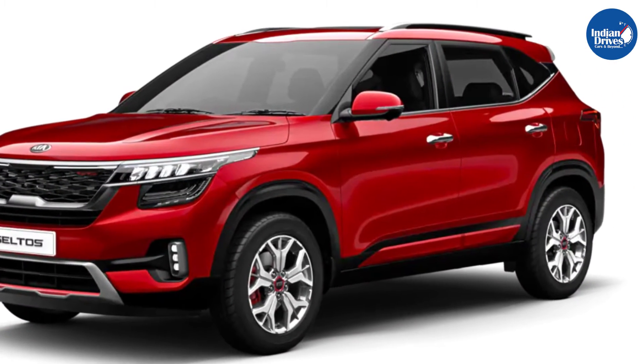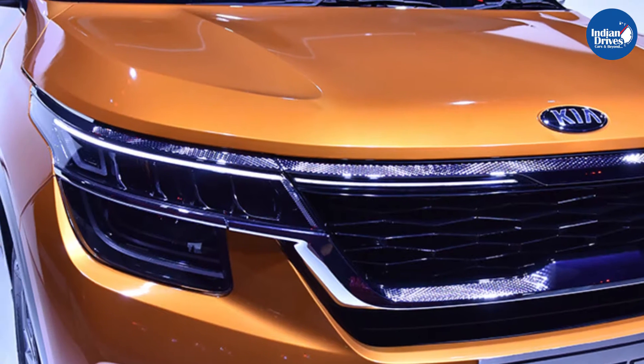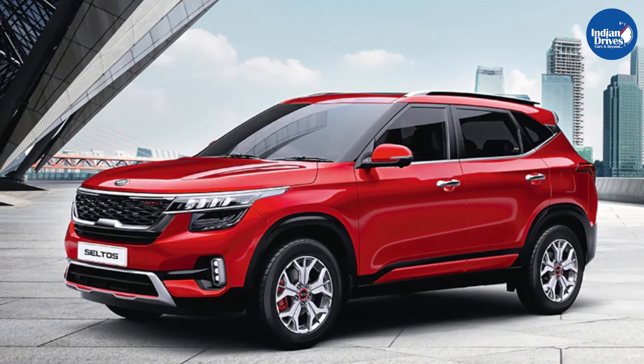Kia Motors entered the Indian market with its Seltos SUV. Since its launch, it has become one of the best-selling and most loved SUVs in the country. The Kia Seltos actually beat some big players in the segment, such as the Hyundai Creta.